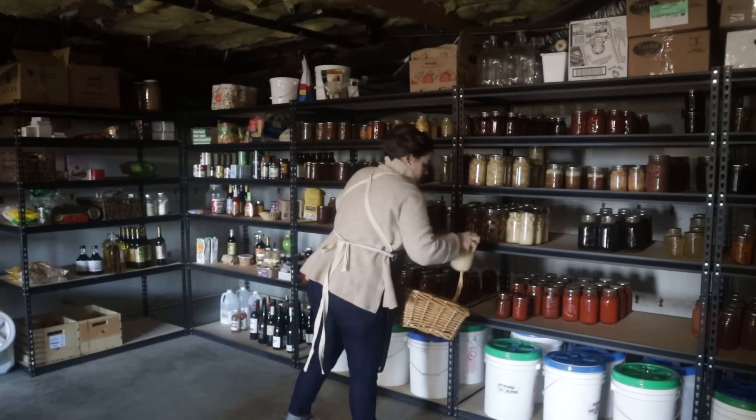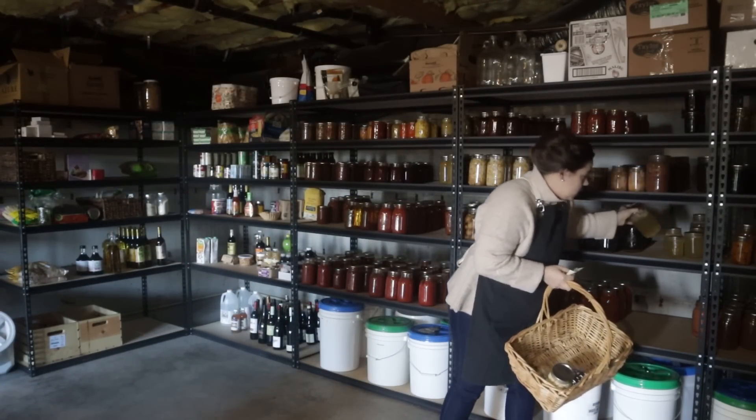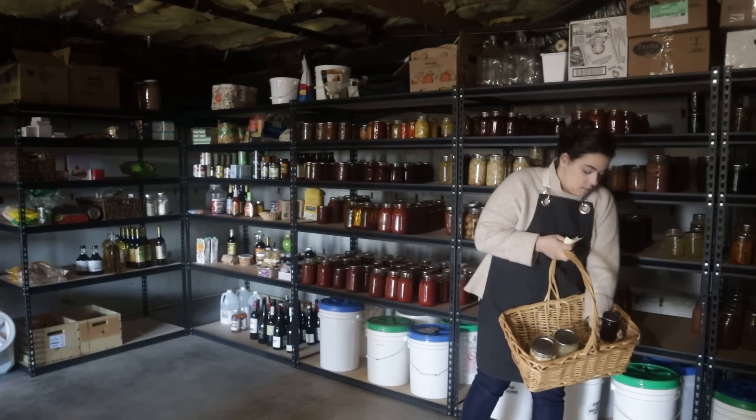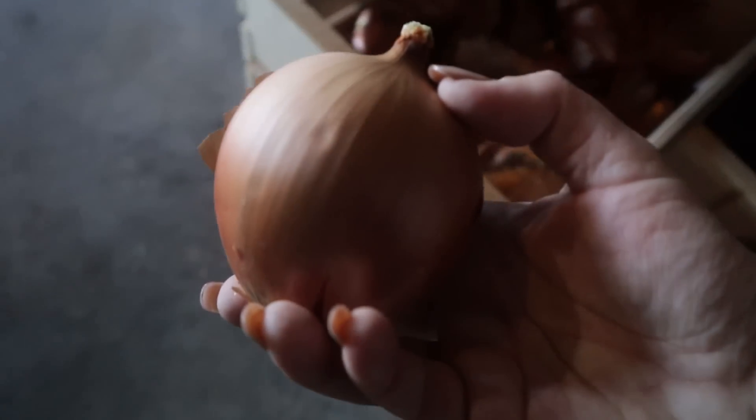Hello friend, welcome back to Acre Homestead. We are starting out down here doing a little bit of grocery shopping. We're going to spend the day in the kitchen. We've got dinner we're going to make — a loaded potato soup — so I need to get some of the homegrown ingredients that I preserved to make that soup.